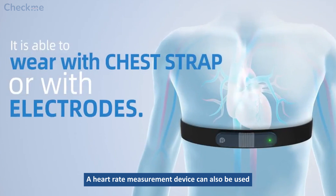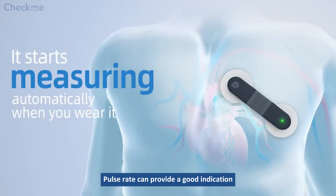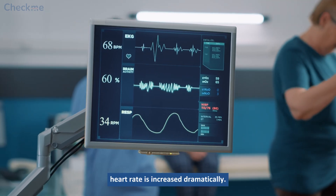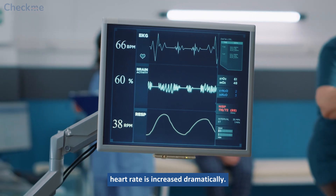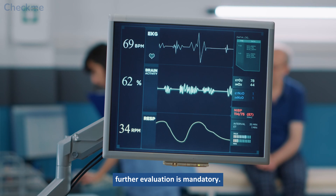A heart rate measurement device can also be used for this purpose. Pulse rate can provide a good indication of atrial fibrillation, as an atrial fibrillation heart rate is increased dramatically. However, to confirm the diagnosis, further evaluation is mandatory.